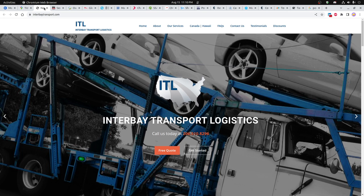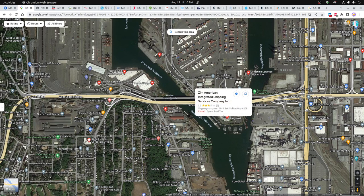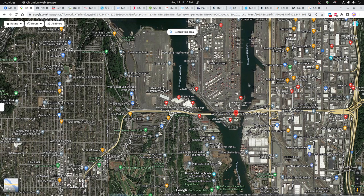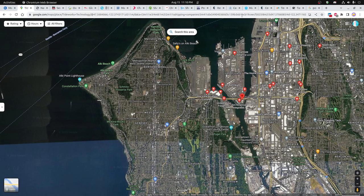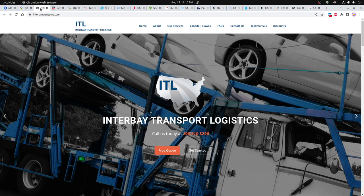I'm going to go through a number of other websites that looked interesting. Basically I found these by looking for interesting locations nearby the main terminals — along in this area, all the way over here, and up into Pioneer Square. So most of these businesses are in those locations. There was Interbay Transport Logistics, which looks like they do some car transport.